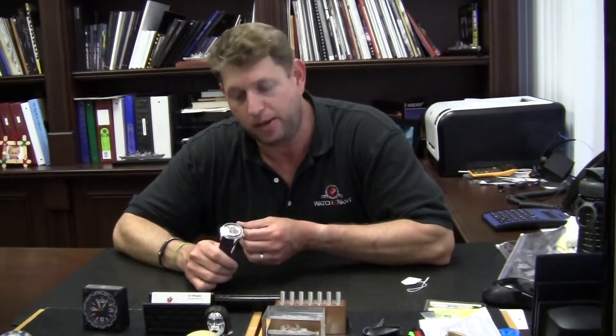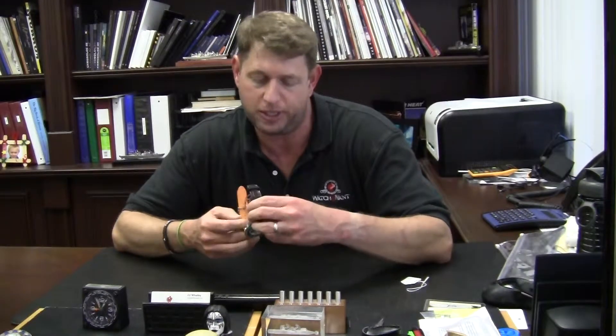Good afternoon. This is O.J. talking to you live from What You Want. We're here today to talk about the Jaeger-LeCoultre Amvox Special Edition. This is, I believe, the DBS Special Edition.